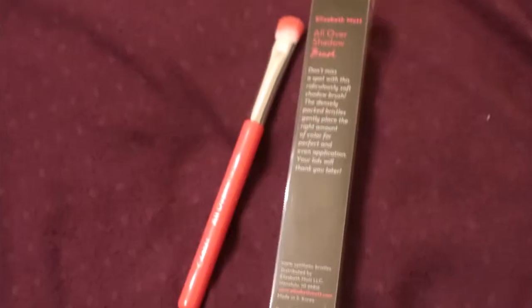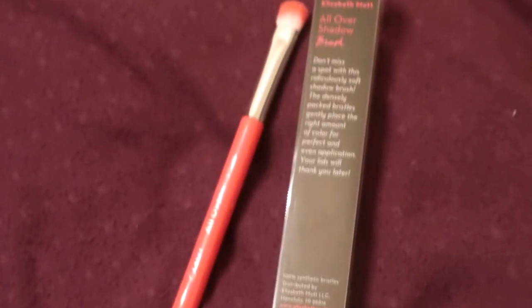From Elizabeth Mott, this is an all-over shadow brush and it looks really good. I can always use more of those! There's also some bronzer — I think it's Belle Pierre Cosmetics — and it's called Celebration. It's a very coppery color.